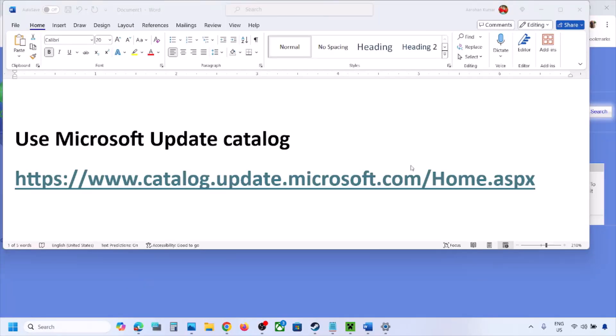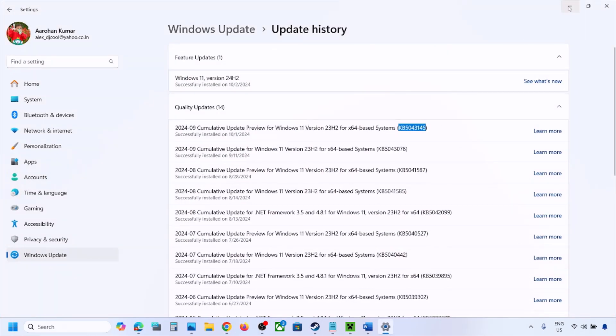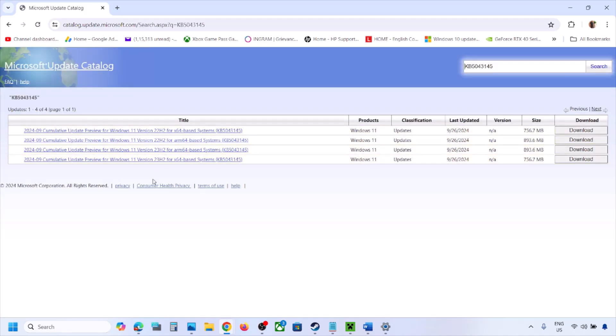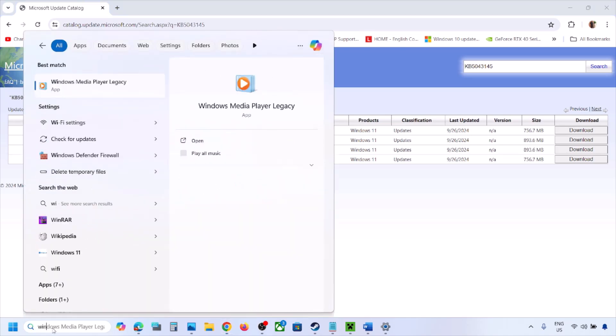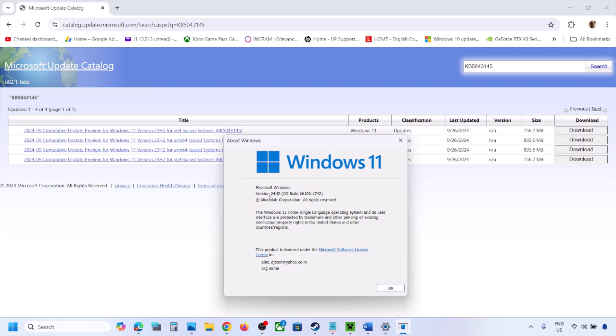The next step is to use the Microsoft Update Catalog. Copy the link provided in the video description and open it in a browser. Write down the name of the update which you are unable to install and search for it. You need to select the right version. To find your version, type 'winver' in the Windows search box, click on it, and it will show you your Windows version.